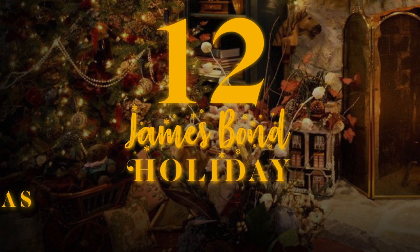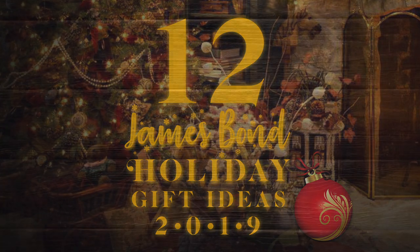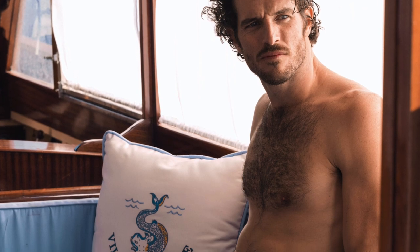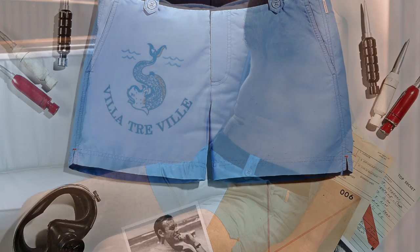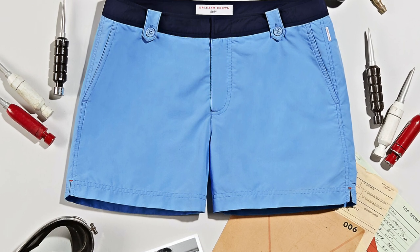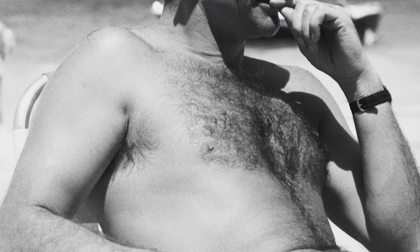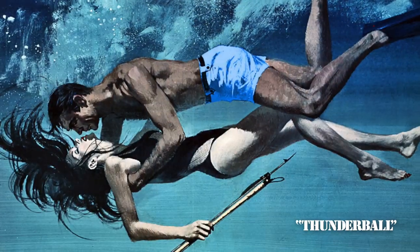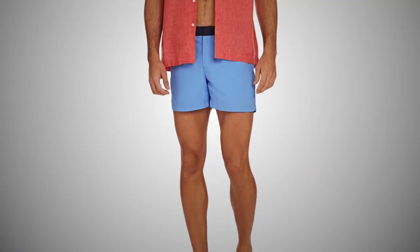Merry Christmas, 007. Number 12: the Olibar Brown Thunderball Swim Short. Baby, it's cold outside, but the warm weather will return before you know it, and you'll be ready for the beach in this Olibar Brown Thunderball Swim Short. The men's Setter Swim Shorts in Riviera Blue with a dark blue contrasted waistband are based on the shorts worn by James Bond during his first encounter with Domino while diving in the waters of the Bahamas in Thunderball. Olibar Brown really pulled out all the stops in their new line of 007-inspired clothing, and the Thunderball Swim Trunks are my personal favorite.